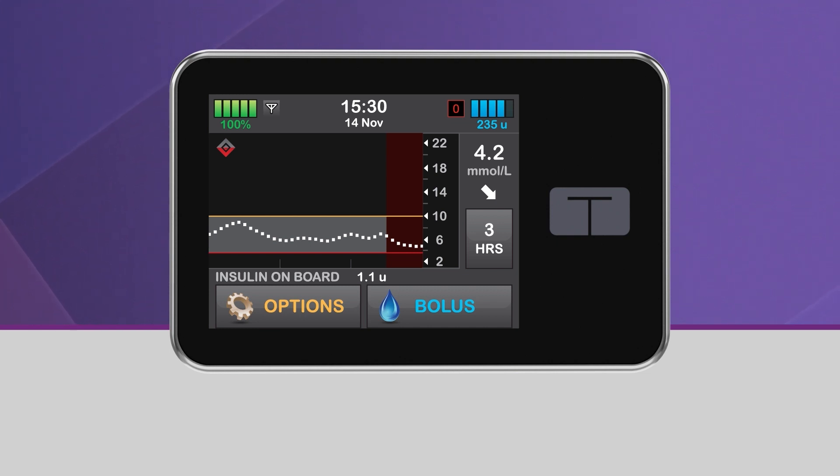Basal insulin delivery will resume once your glucose is predicted to be above 3.9 mmol per liter 30 minutes in the future.